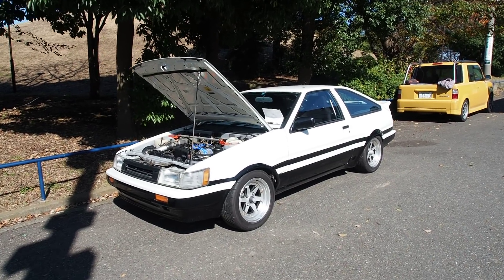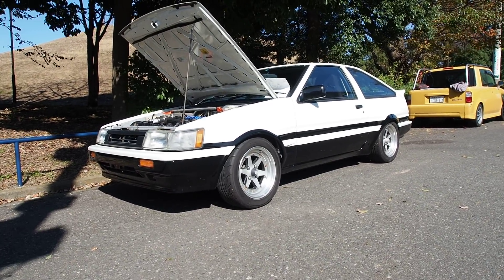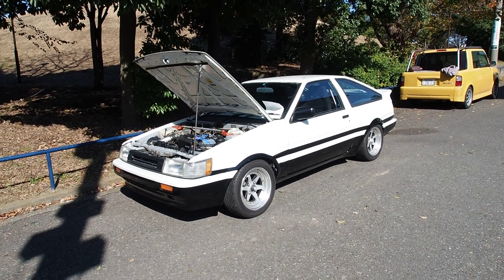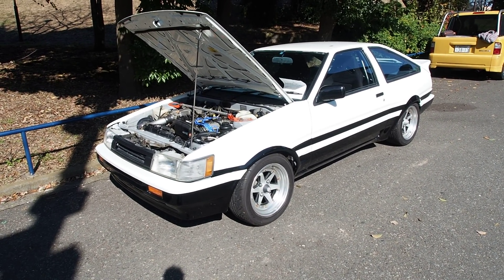Hi there, welcome to Pacific Coast Auto. My name is Derek Weldon and this is the channel where we review the cars we buy from auction here in Japan. This one here is a 1983 Toyota Corolla 11 GT Apex — the famous AE86 — and what makes this one special is it is probably the best one that we've ever exported.